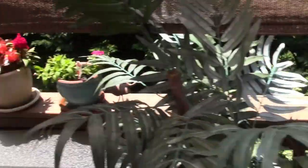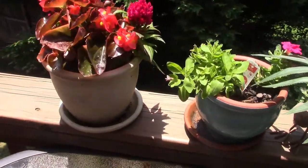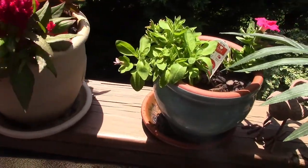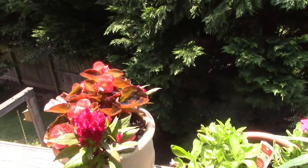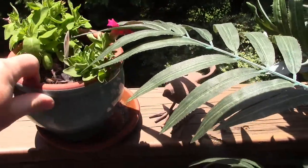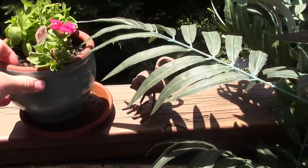This begonia is doing better than anything we have — it really looks healthy and good. A few petunias there, they're doing okay, staying alive.